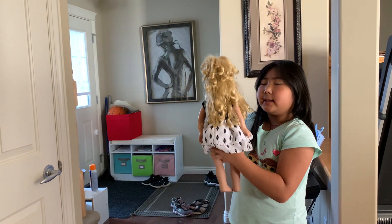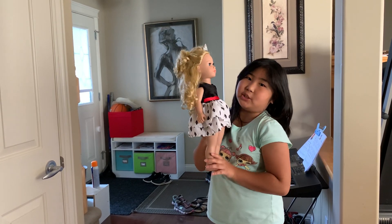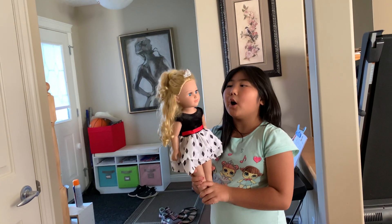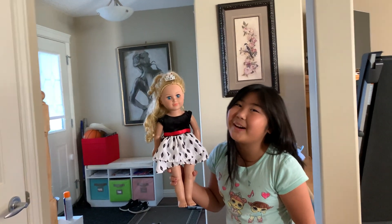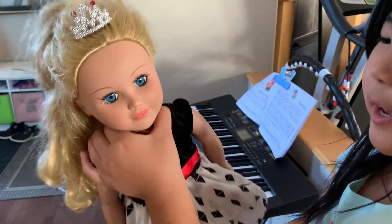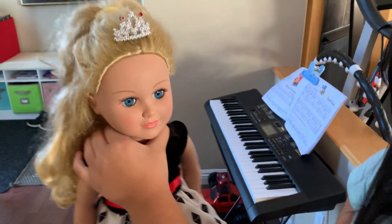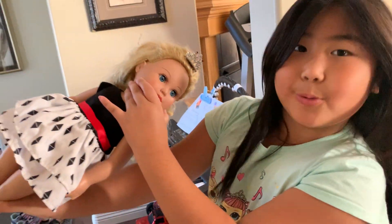If you are wondering, this is not an American Girl doll — it is a My Life doll. One fun thing about this doll: when you put it like this she's sleeping, when you put it like this she's awake. When you turn her head one way she's still sleeping, but when you turn her head the other way she's awake.